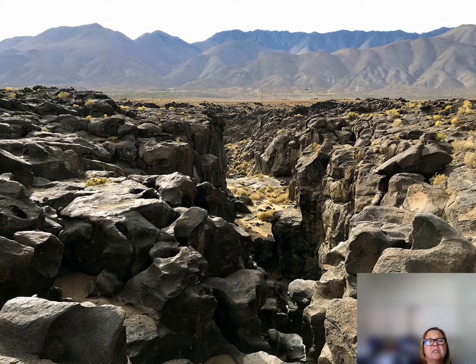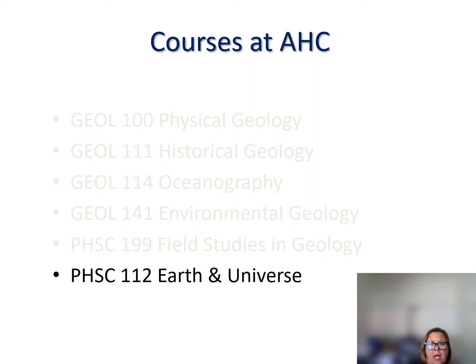Again, this is Fossil Falls in the eastern Sierras. We also offer a physical science lecture-lab course called The Universe. Many students entering teaching take this course, as it covers not only geology but also astronomy. This course is offered in the spring.